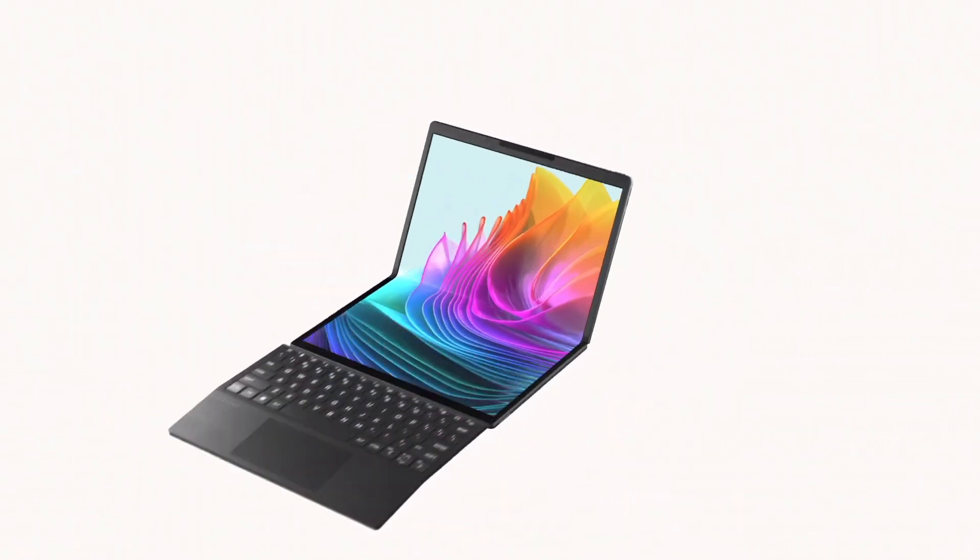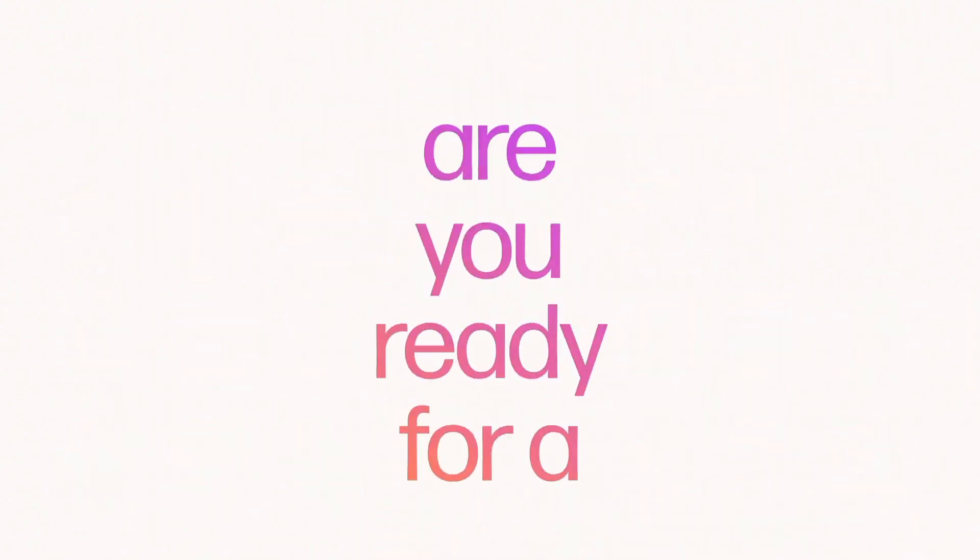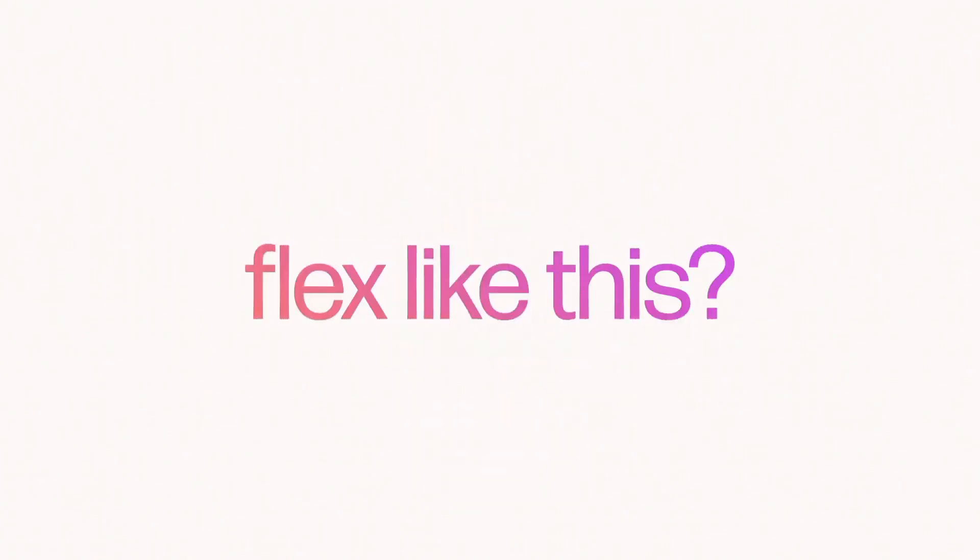With its blend of performance, design, and functionality, the HP Spectre X360 is the ideal companion for those who demand the best in a modern laptop.